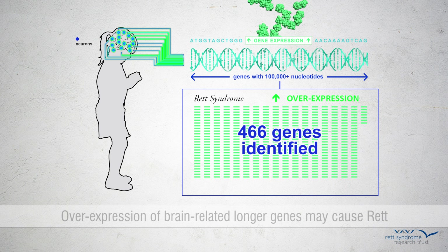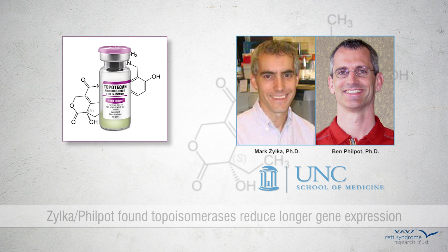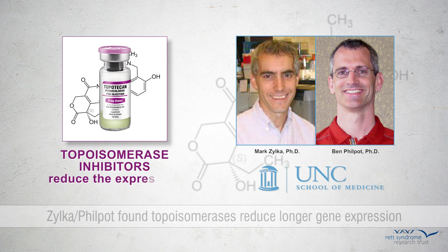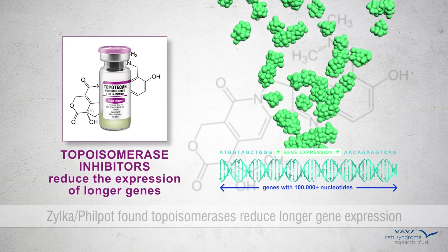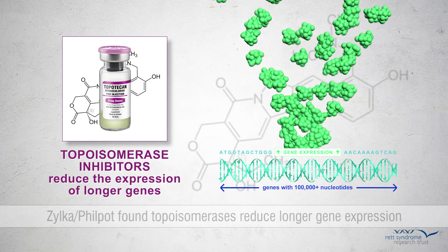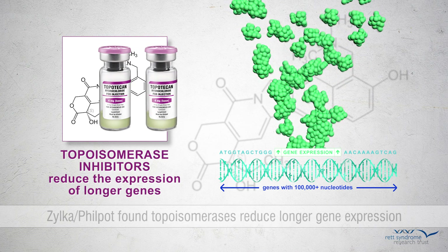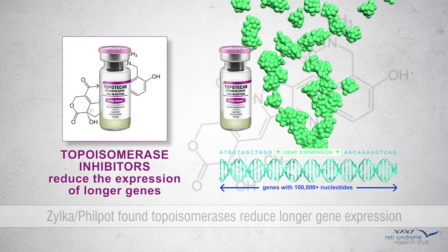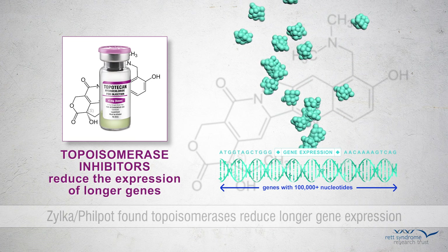The duplication syndrome on the other end could be due to underexpression of these same genes. Last year, the labs of Mark Zilka and Ben Philpott at UNC Chapel Hill discovered that a class of drugs called topoisomerase inhibitors reduced the expression of longer genes. This begged the question of whether these drugs could help in Rett by reversing the overexpression of genes in neurons where MECP2 is lost. The researchers found that indeed low doses of the drug topotecan reduced expression levels of longer genes when added in culture to cells that had no MECP2.